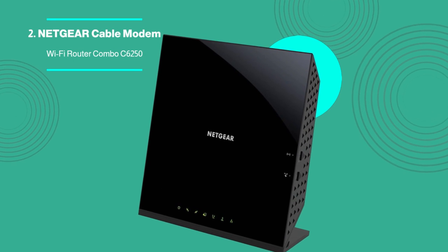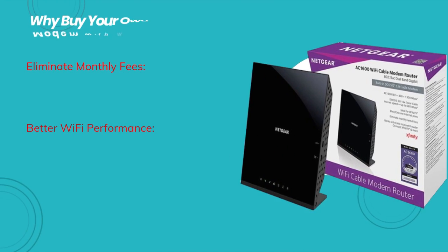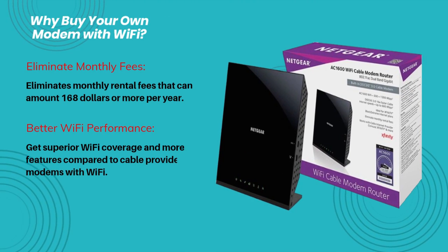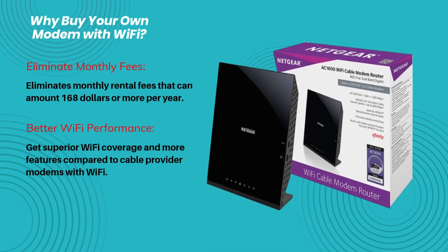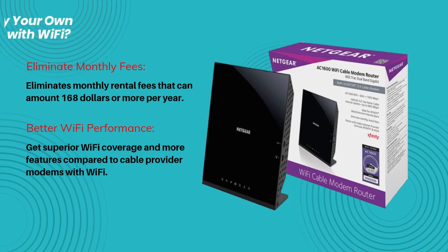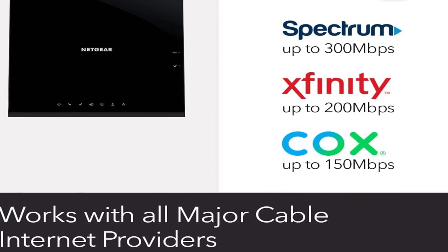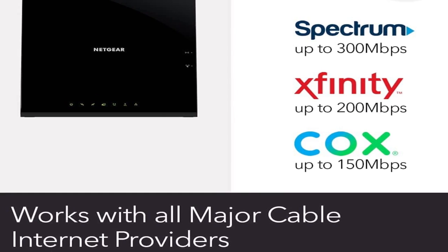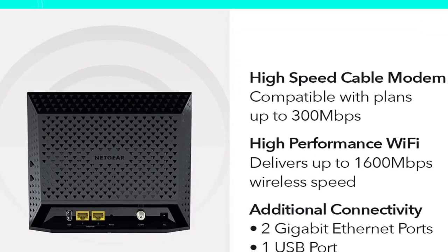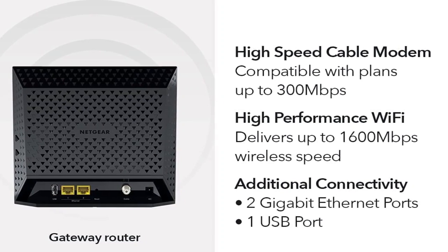Netgear Cable Modem Wi-Fi Router Combo C6250. The versatile and powerful Netgear C6250 replaces your cable modem and Wi-Fi router, saving you up to $168 per year in rental fees. Xfinity by Comcast, Spectrum, and Cox are compatible. DSL providers, Verizon, AT&T, CenturyLink, DirecTV, DISH, and bundled voice services are incompatible.